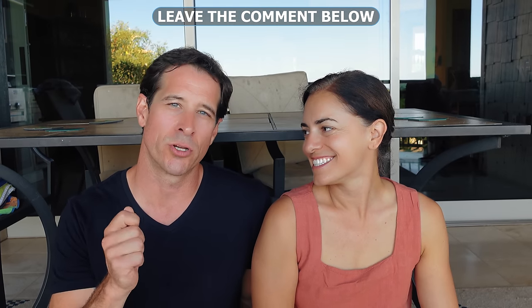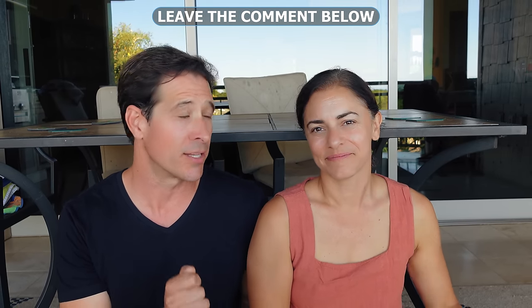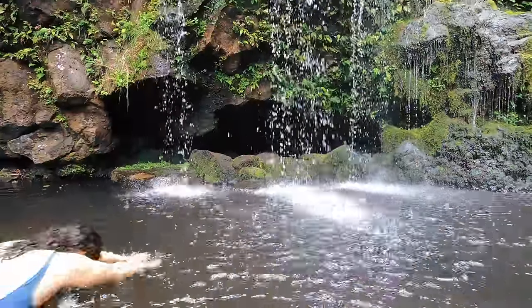Number two, comment request: put a comment down below because we know a lot of people watching this are seasoned Big Island travelers who come out here every year and are always looking for a few more tips. If you have a tip you want to share that we missed, share it down below.